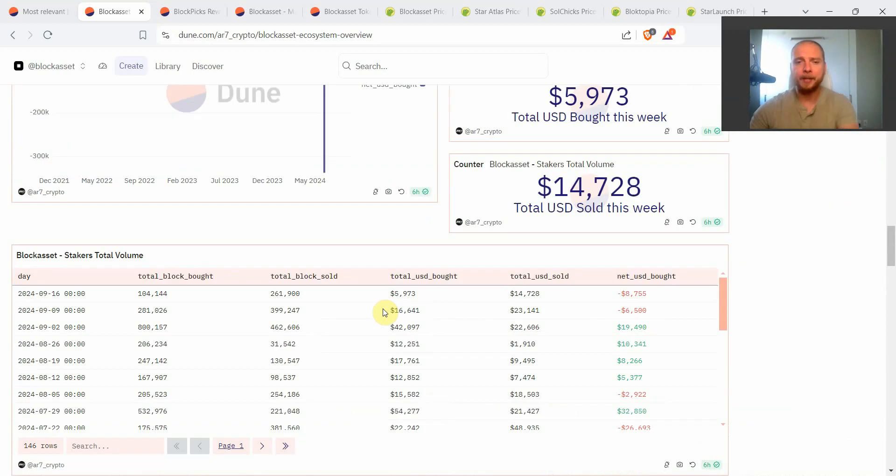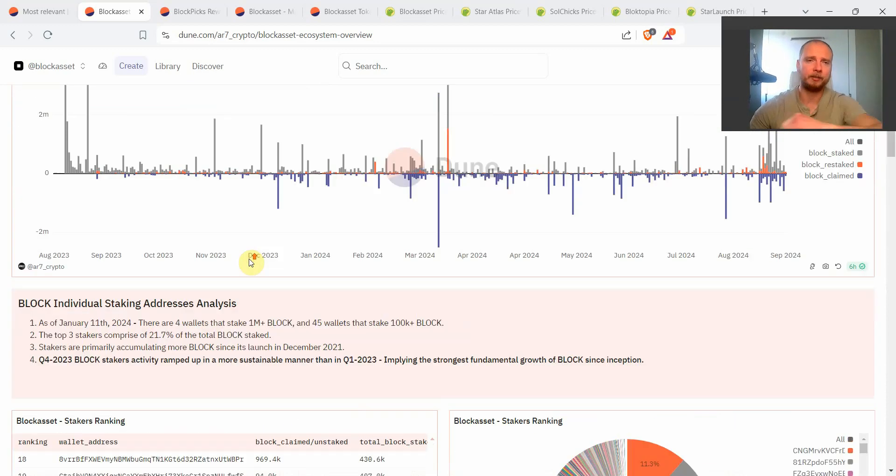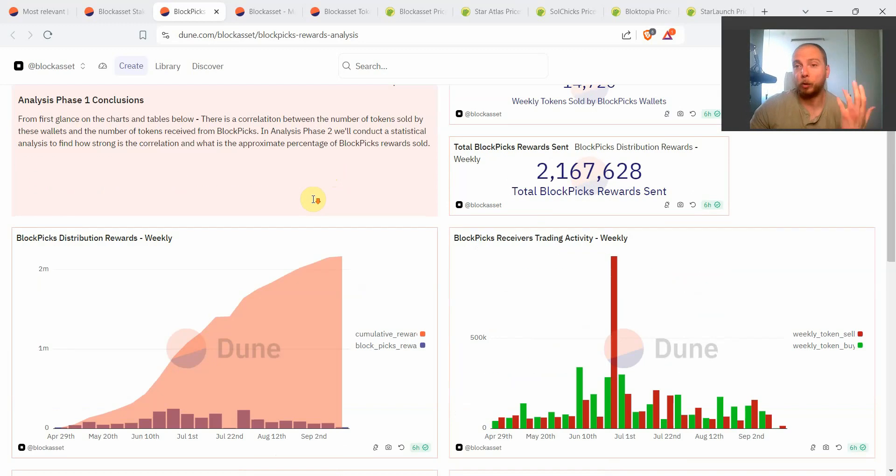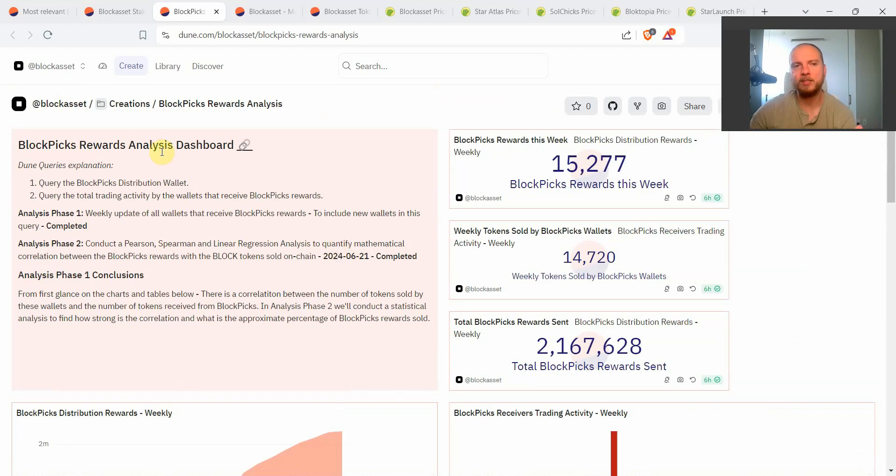For dashboard number two: Block Asset launched the Block Picks product back in April — a free-to-play and free-to-earn betting ecosystem where anybody can participate and earn free tokens. The Block Asset team has worked really hard identifying the best ratio to keep generating new users while not emitting too many tokens. You can see how many Block Picks rewards were sent out each week and how many tokens were sold on decentralized exchanges each week.